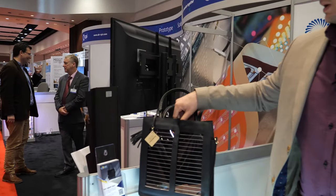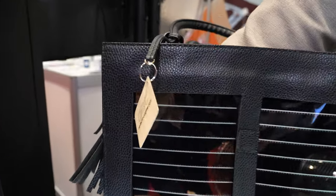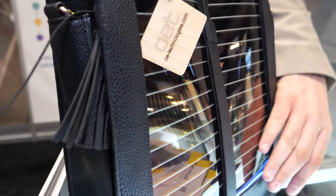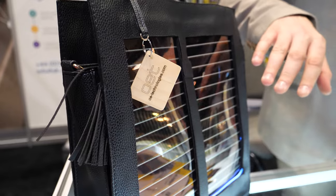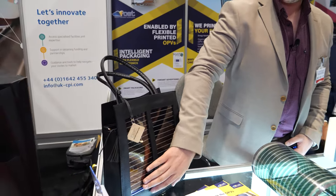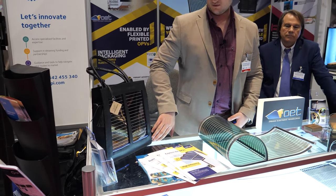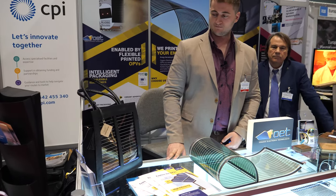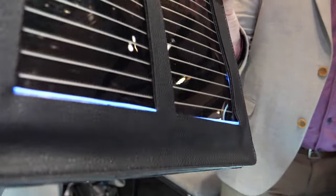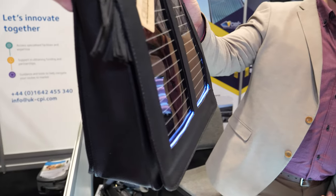The other product is our smart bag, right over here. It harvests energy from indoor or outdoor light sources. You can charge your phone, tablets, and there is a small light strip for lighting at night. So it lights up the bag in the dark. Yeah, it lights up the dark.